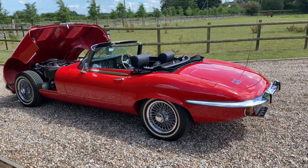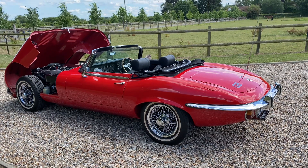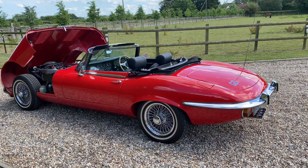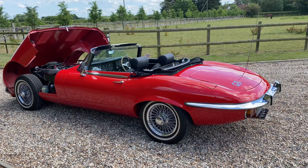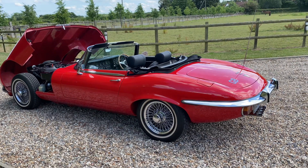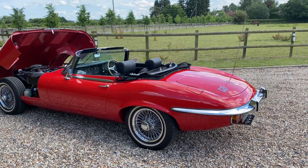This is our beautiful V12 E-Type Jaguar Roadster Automatic UK car. The last owner had it for 35 years — it was his pride and joy. It's got a fantastic history, with bills dating back to the early 80s.